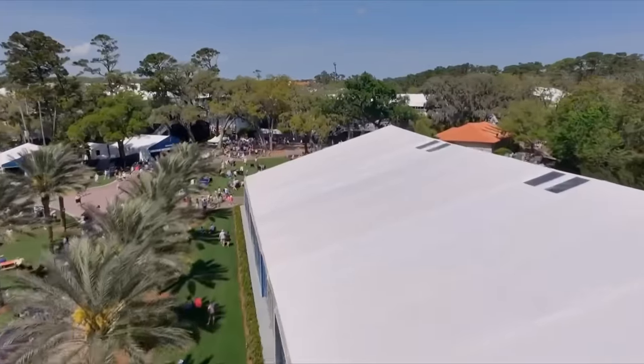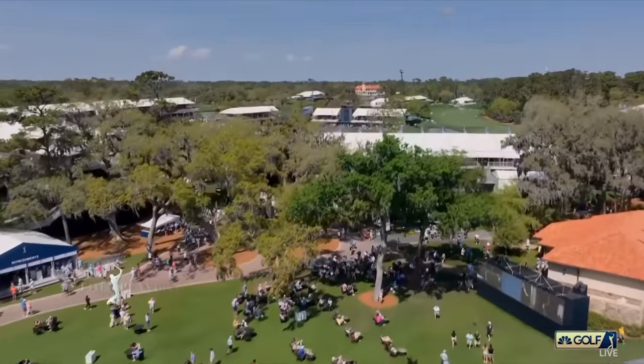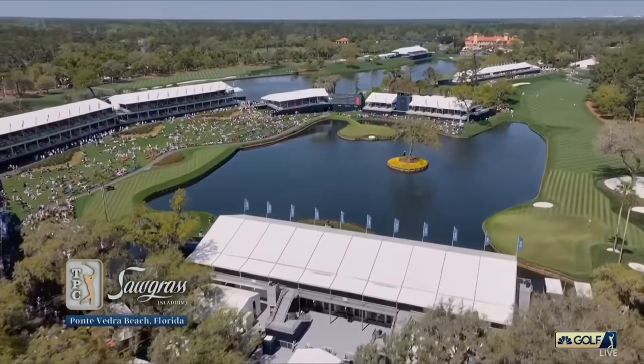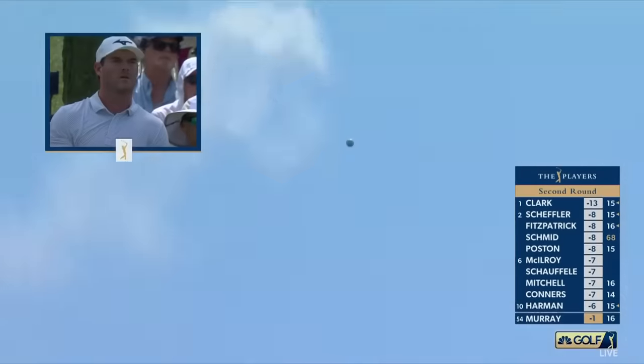83 degree day and what a beautiful Friday it is here at The Players. Gorgeous scene — it all builds towards that unbelievable finish of 16, 17, the island green, and then 18. The number today is 147 yards.